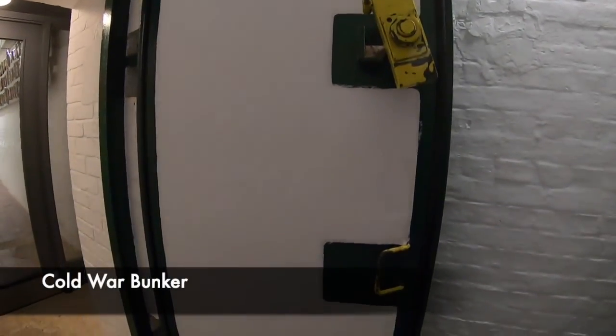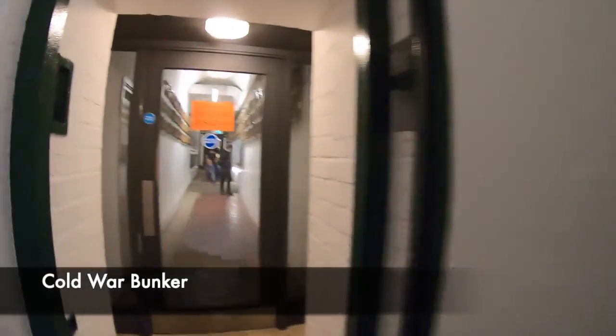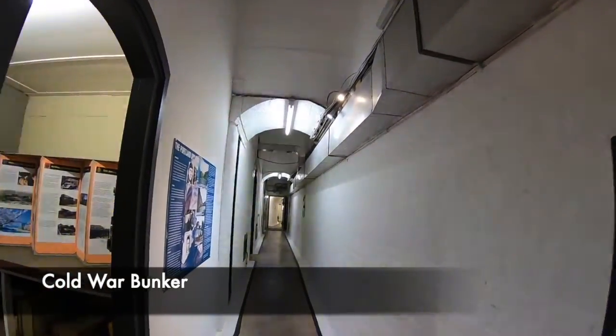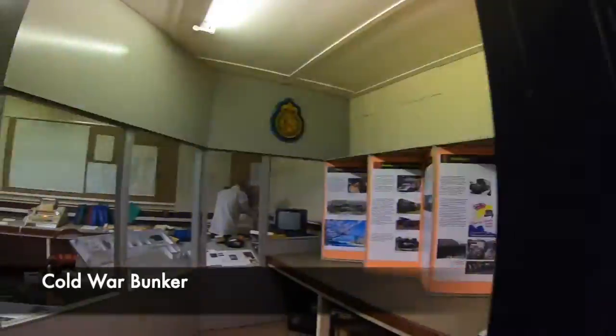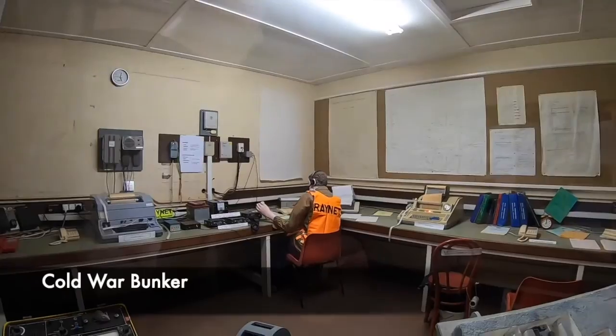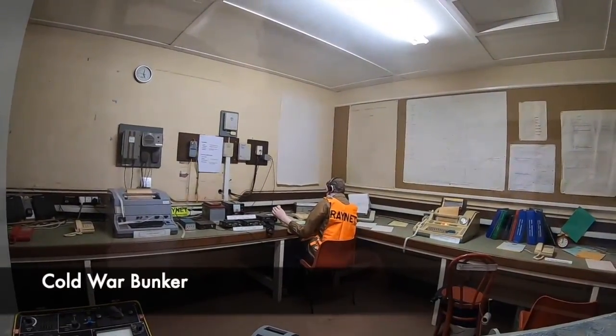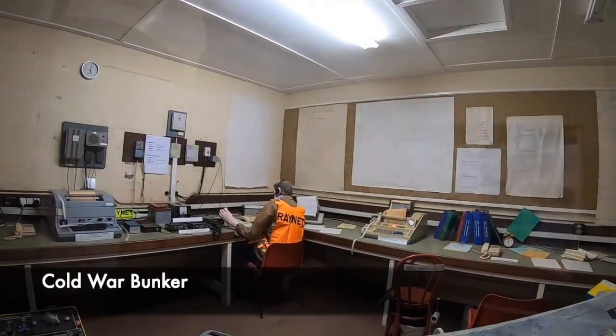One of the most fascinating parts of the fort is definitely the Cold War Bunker and communications centre. When entering this part of the fort, you can see the huge Cold War-style radiation-proof doors. The Cold War Bunker immerses you in the realities of the conflict and tells you the story of what people would have heard in the event of a nuclear attack.